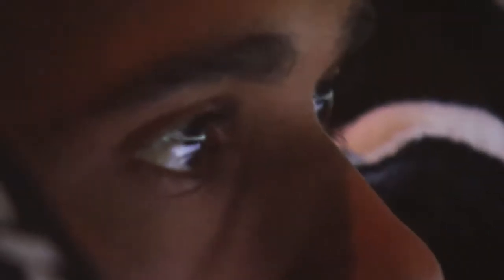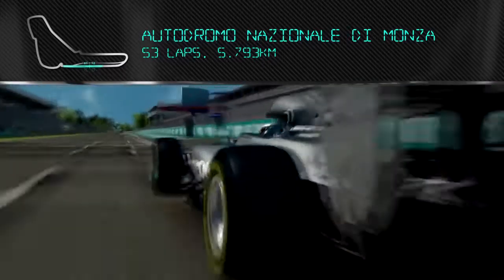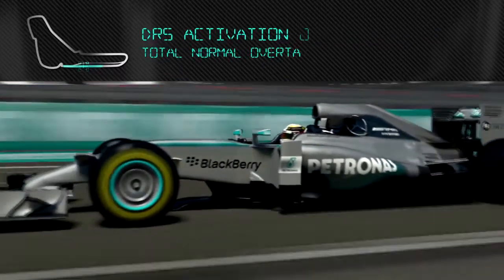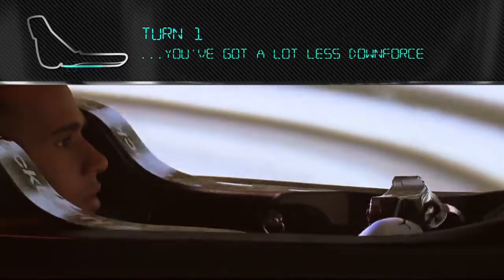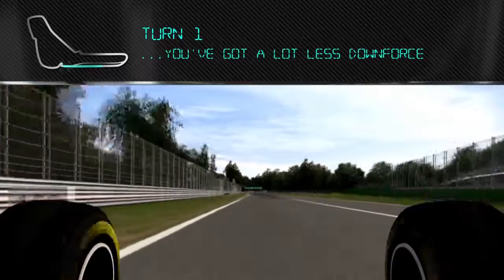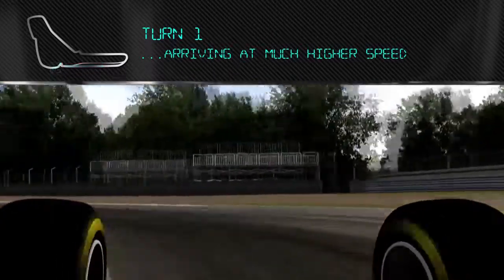This is the Italian circuit in Monza — it's Bellissimo. Coming across the start and finish line using DRS, up into eighth gear, finding the braking point. Turn one is not that easy because you have a lot less downforce and you're arriving at much higher speeds, so braking distance has changed.